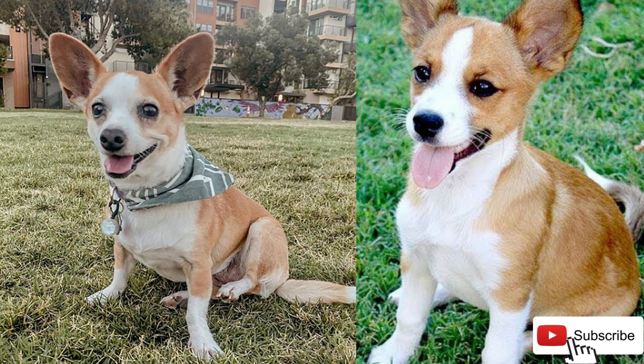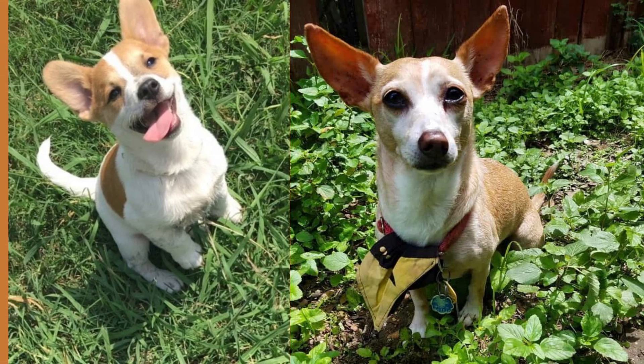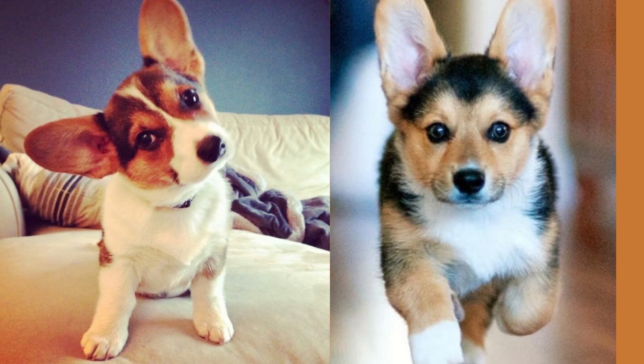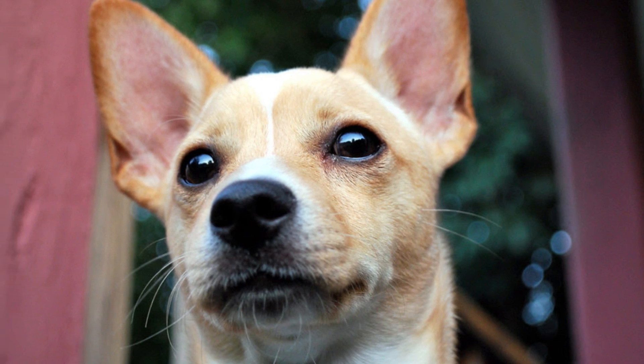Hey everyone, it's great to be here to talk to you about one of my favorite dog breeds, the Corgi Chihuahua mix. This adorable crossbreed is gaining popularity for its unique appearance and wonderful personality. In this video, we'll be talking about everything you need to know about this fascinating mix, including some surprising and unknown facts that you might not have heard before.